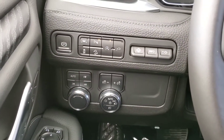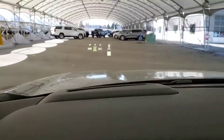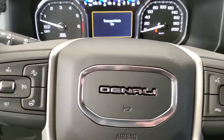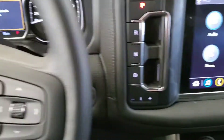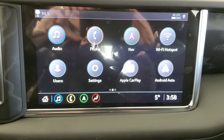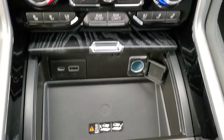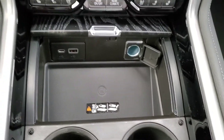We've got auto stop and start and heads-up display. It's got cruise control with heated steering wheel, voice command and Bluetooth. A large touchscreen with navigation and our backup camera. It's got heated and ventilated front seats. We have our wireless charging pad and really nice leather seating for seven.